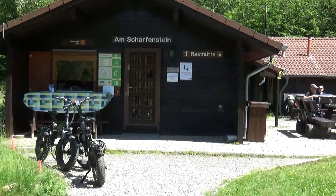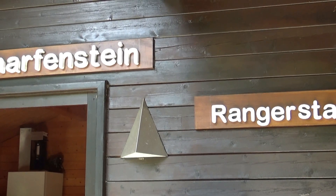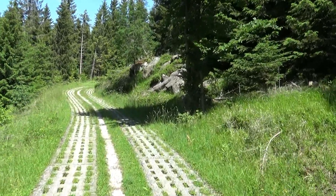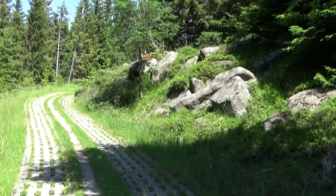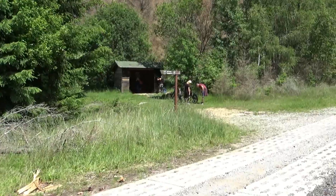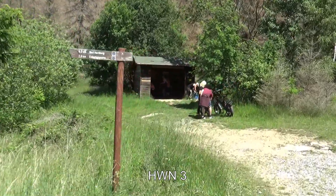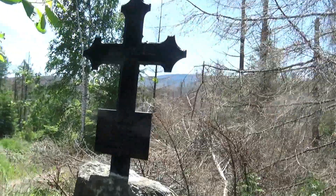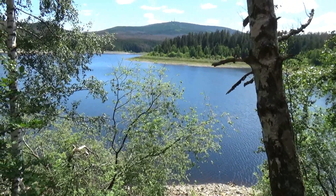Jetzt gibt es mal wieder einen neuen Stempel hier – Ranger-Station. Ein kleiner Schlenker zum Crucifix, um nochmal einen extra Stempel mitzunehmen. Das ist auch ein sehr schöner Weg, deutlich einsamer als der Weg zum Brocken. Am Crucifix ist ganz schön was los – viele Wanderer hier unterwegs. Der Stempelkasten ist direkt da rechts an der Hütte. Und hier ist das kleine Crucifix. Was für ein schöner Blick hier auf den Ecker Stausee.